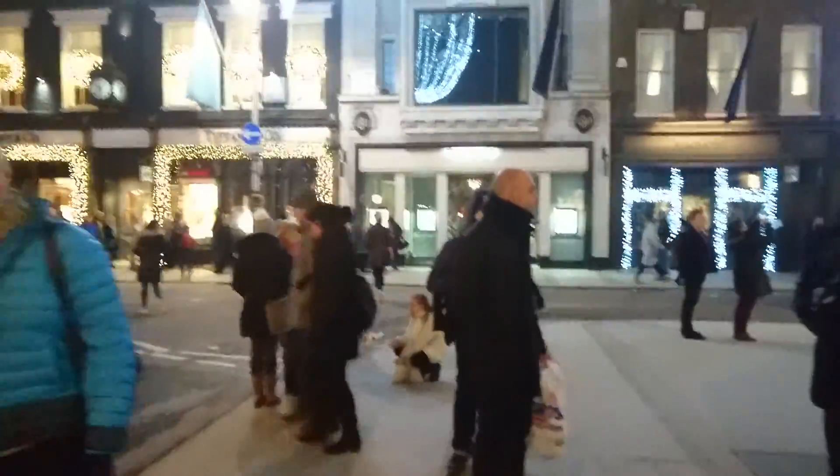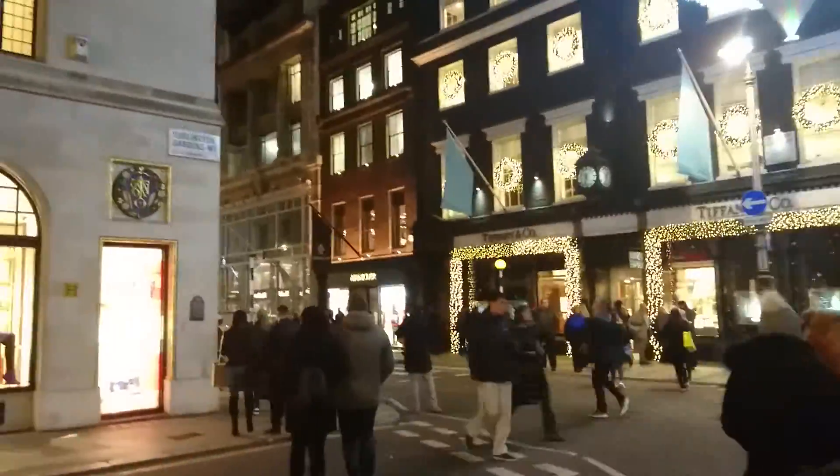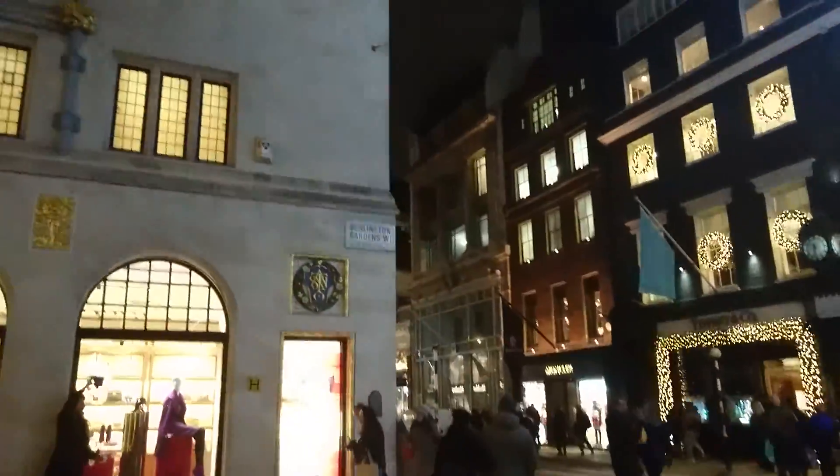So we're in Burlington Gardens now. Burlington Gardens, London West 1 in the United Kingdom.